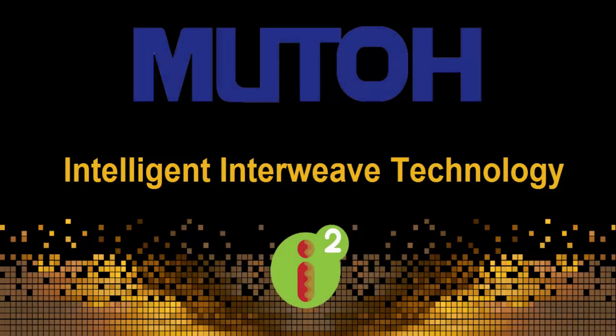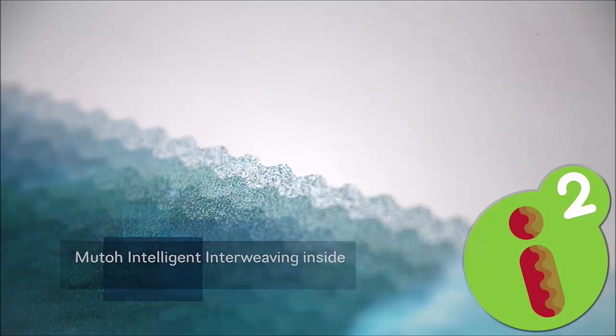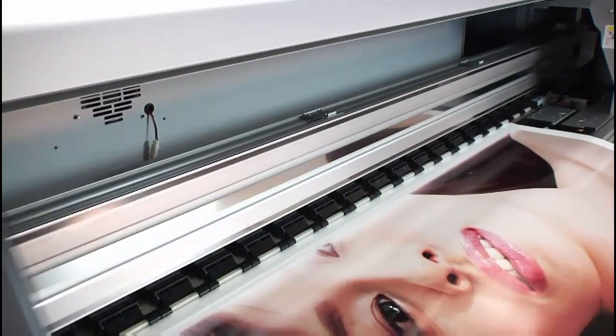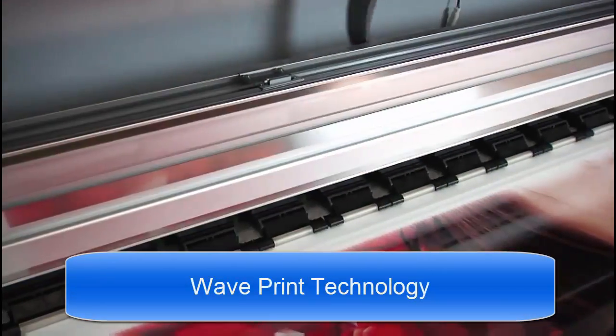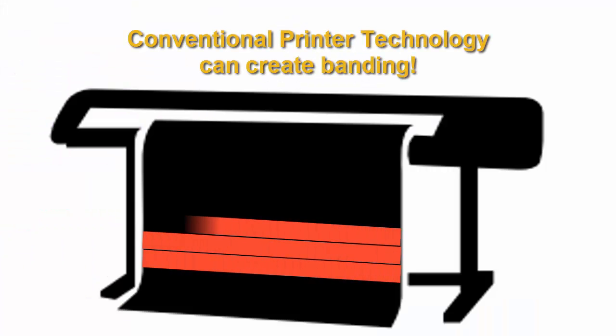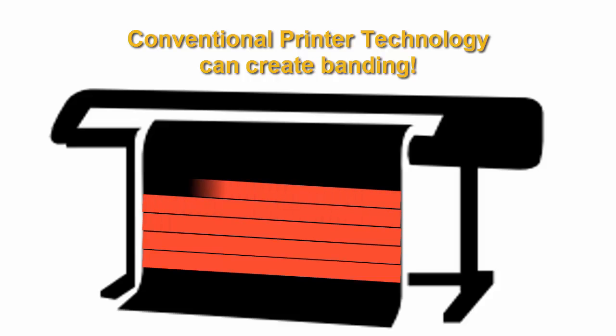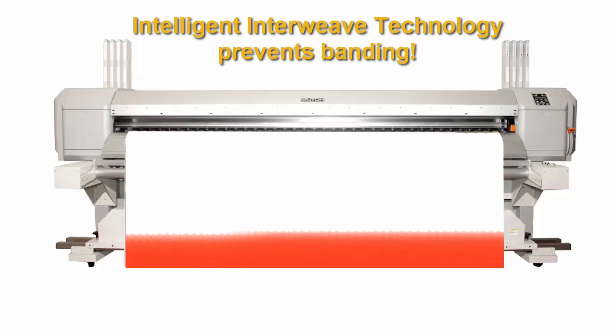Let's discuss MUTO's Intelligent Interweave technology. MUTO's Intelligent Interweave technology is inside each value jet. It is a specific wave pattern that virtually eliminates banding. This technology is found uniquely in MUTO value jets. Conventional printer technology does not have this unique pattern printing and can result in more banding. Intelligent Interweave technology prevents that banding.